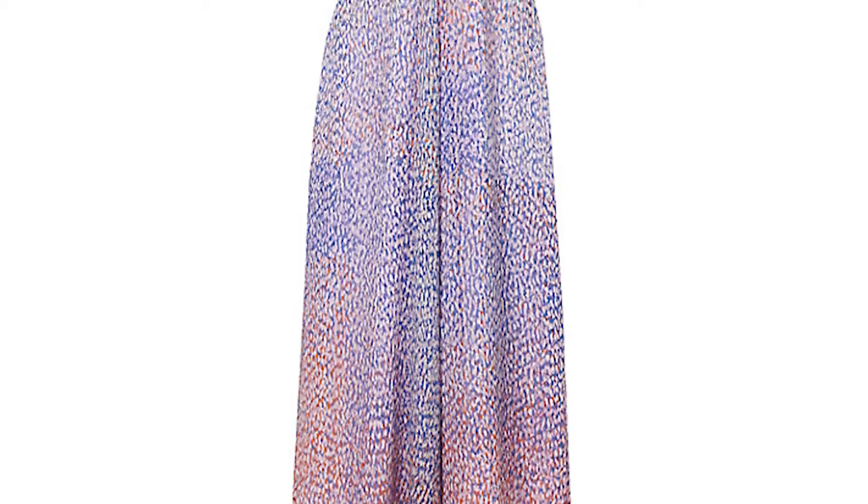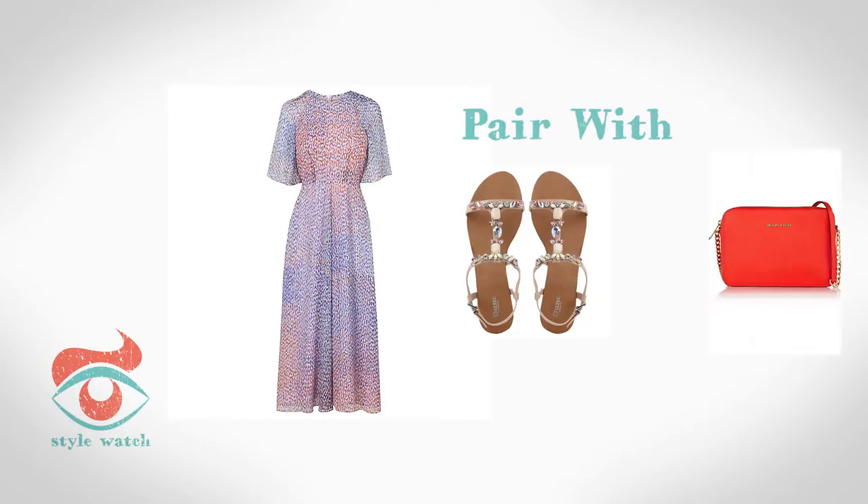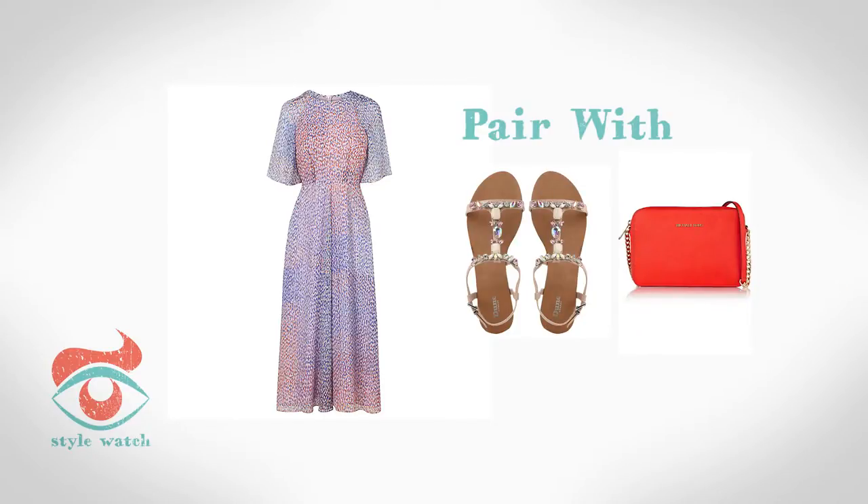At 5, wear this gorgeous printed dress from LK Bennett with pretty flat sandals from June and a Colourpop crossbody bag like this one from Michael Kors.